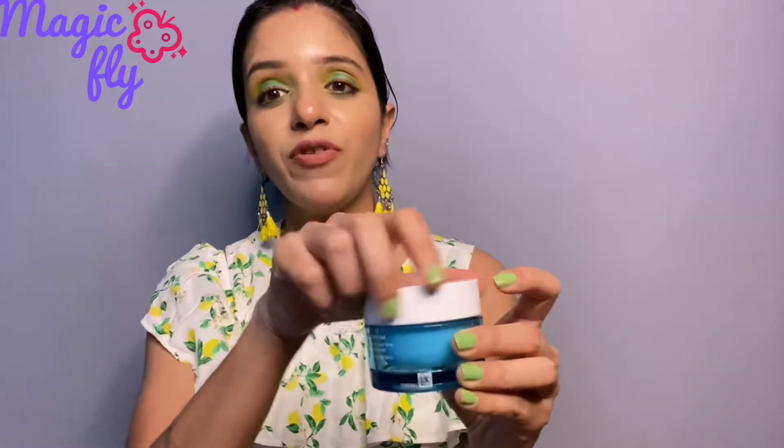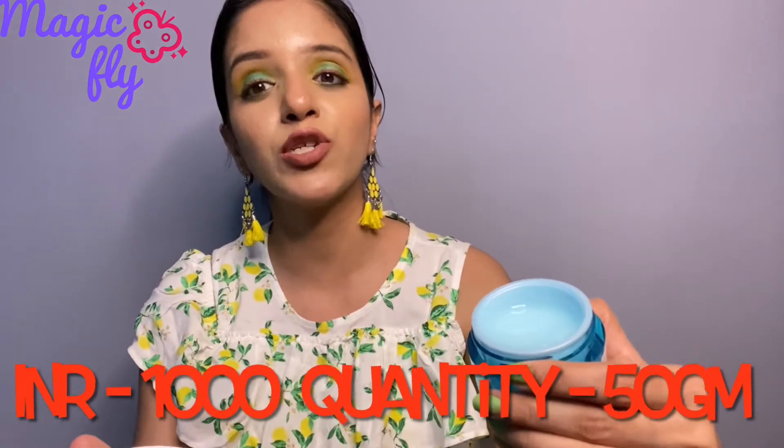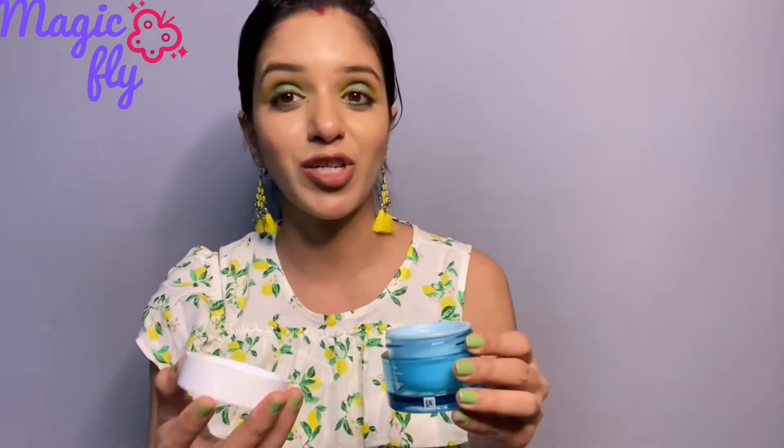This is the one from Neutrogena — I really love the packaging of this one, but it is quite expensive. It is one thousand rupees and you get only 50 grams of product. It has a bluish kind of look which looks absolutely stunning, and the fragrance is very mild — I really like the fragrance of this moisturizer.